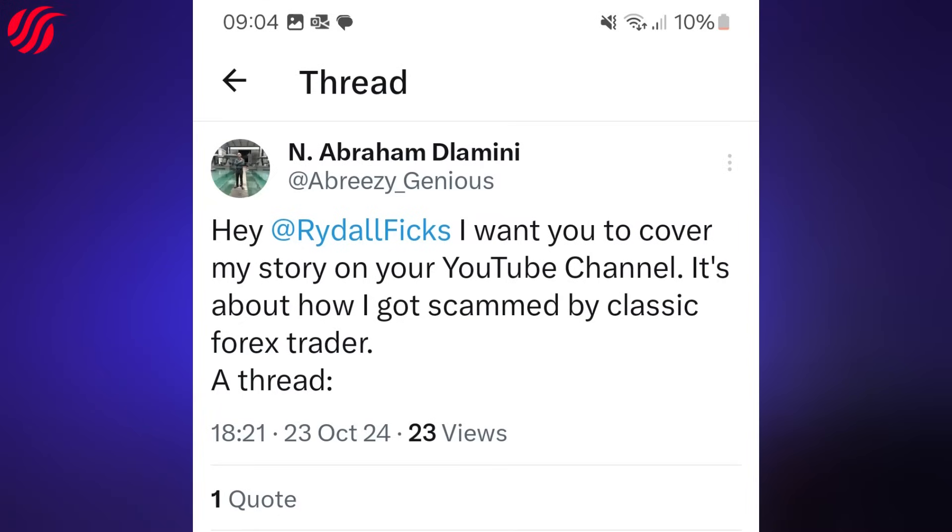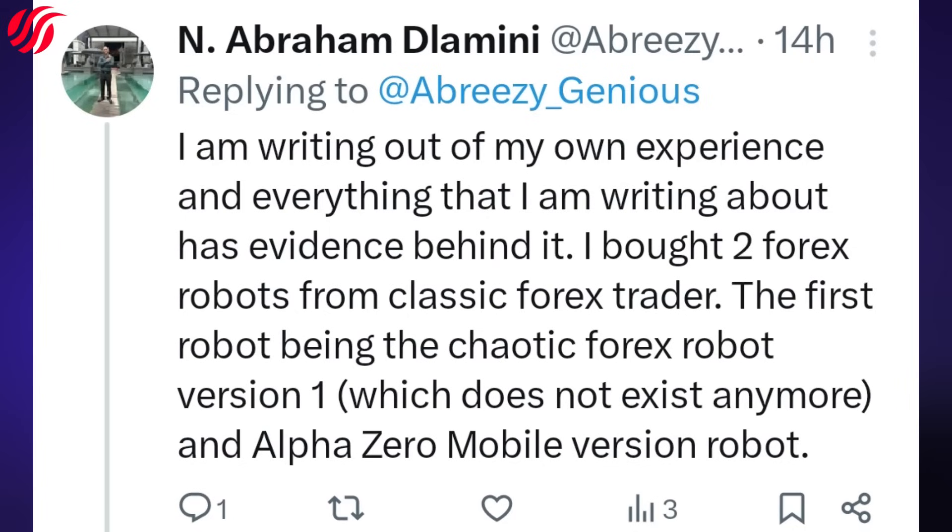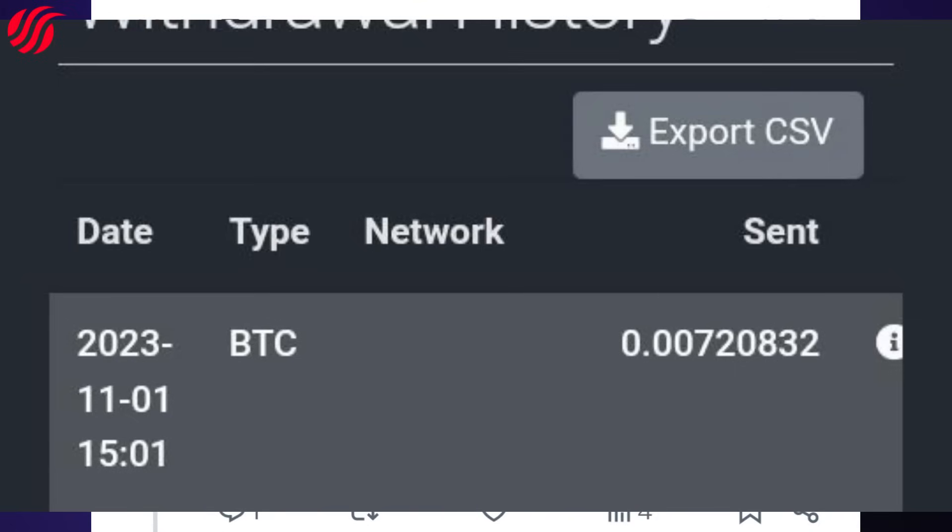Hey at Rytalfix, I want you to cover my story on your YouTube channel. It's about how I got scammed by Classic Forex Trader. I am writing out of my own experience and everything I am writing has evidence behind it. I bought two forex robots from Classic Forex Trader: the first being the Chaotic Forex Robot version 1, which does not exist anymore, and the AlphaZero mobile version robot. The first robot I bought on the 1st of November 2023, and I paid in Bitcoin.